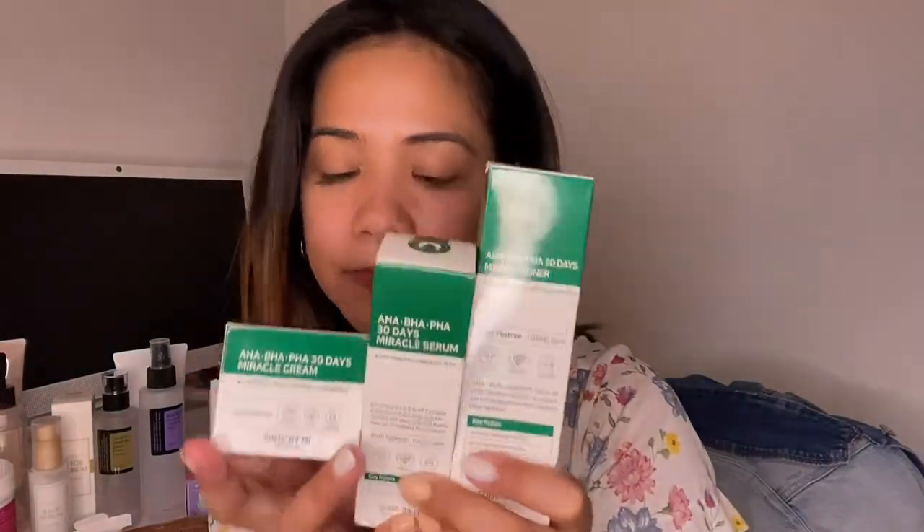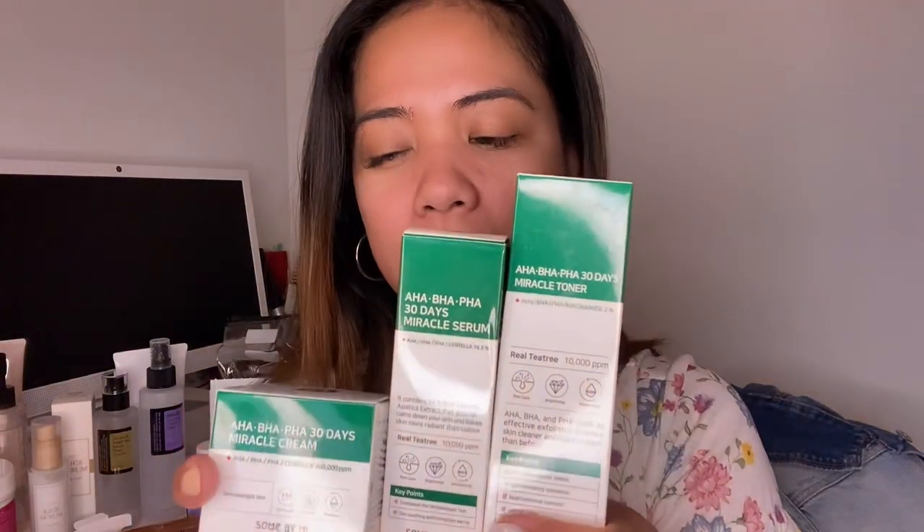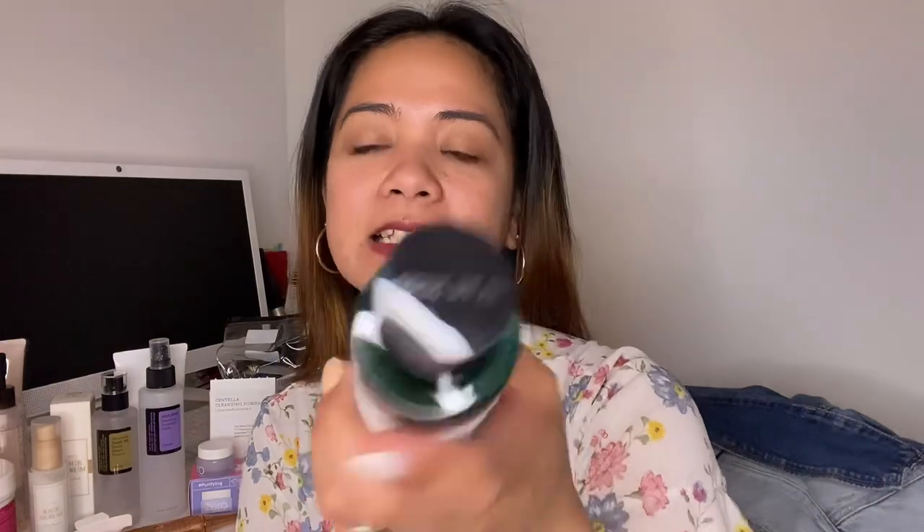Some By Me AHA BHA PHA 30 Days Miracle Cream — I saw posts saying you need to use it for 30 days. Most reviews I saw used the trial kit size, but mine is the full size. The problem is I don't have a separate soap for it, so I'll use this for now. I'm really curious about what AHA BHA PHA does. This is highly recommended and I'm so excited to try it.